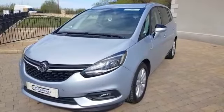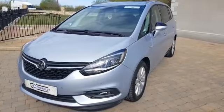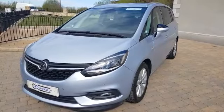Just to recap on this car, it is one owner with full Vauxhall service history. It is fully serviced through our workshop and there are new tyres fitted. The price advertised includes your VRT and Knox charge.